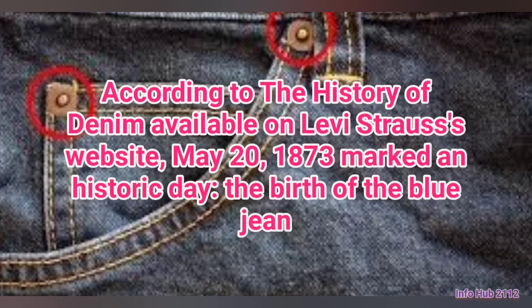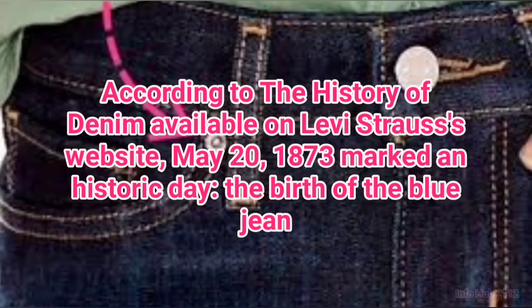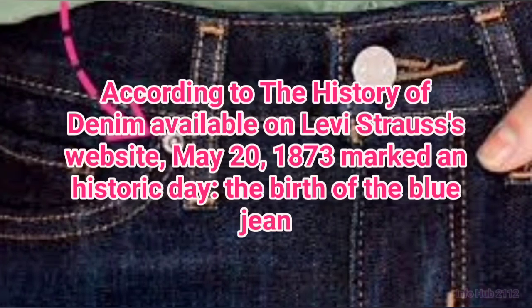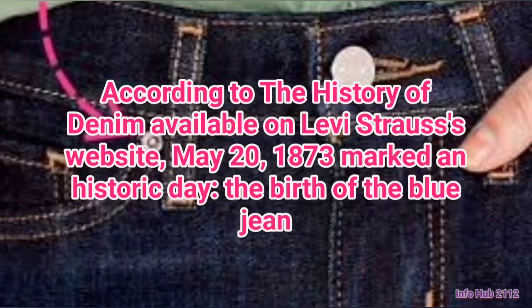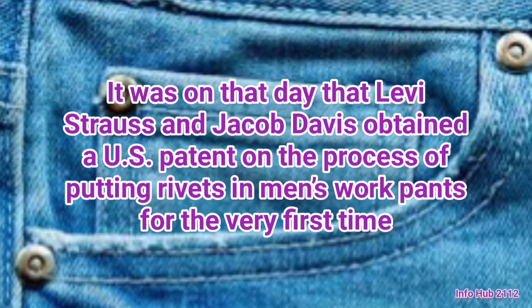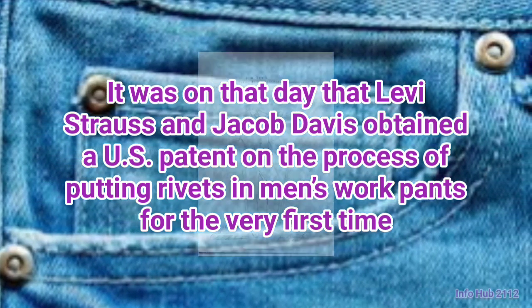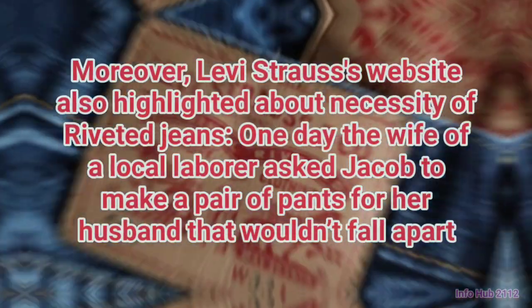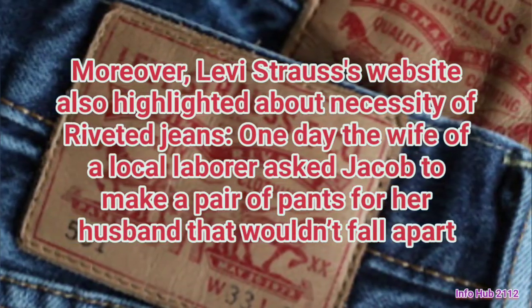According to the history of denim available on Levi Strauss's website, May 20th, 1873 marked a historic day — the birth of the blue jean. It was on that day that Levi Strauss and Jacob Davis obtained a U.S. patent on the process of putting rivets in men's work pants for the very first time.